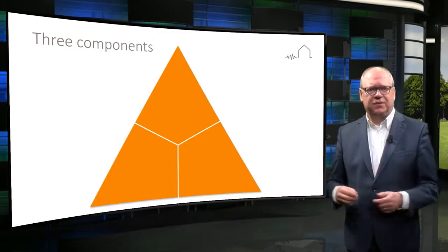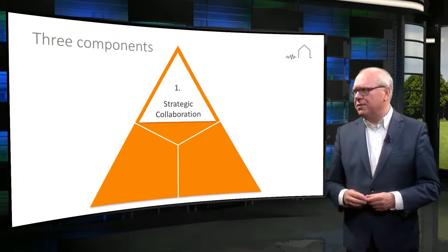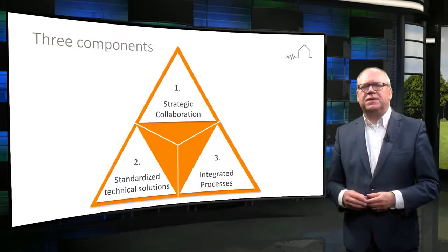I think that it consists of three interconnected components: a strategic public-private collaboration, standardized technical solutions, and an integrated process.